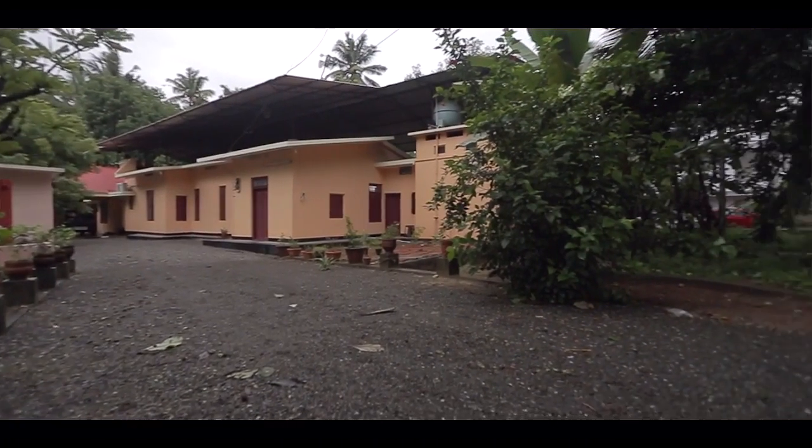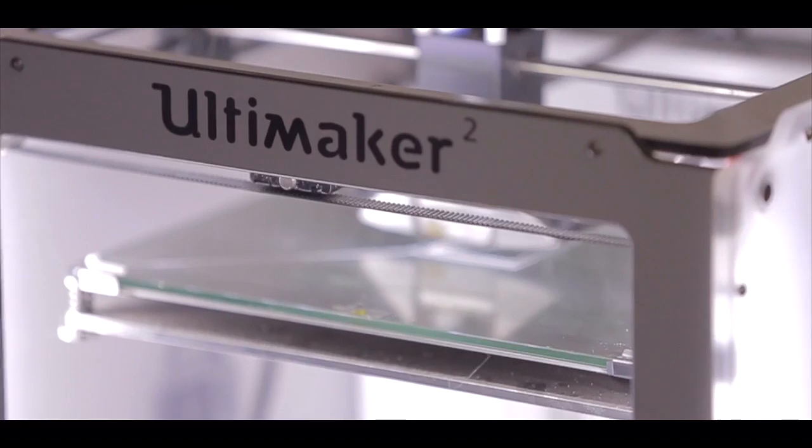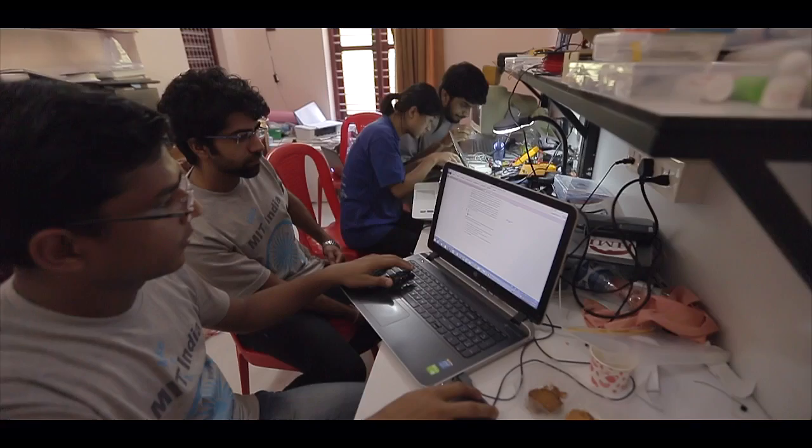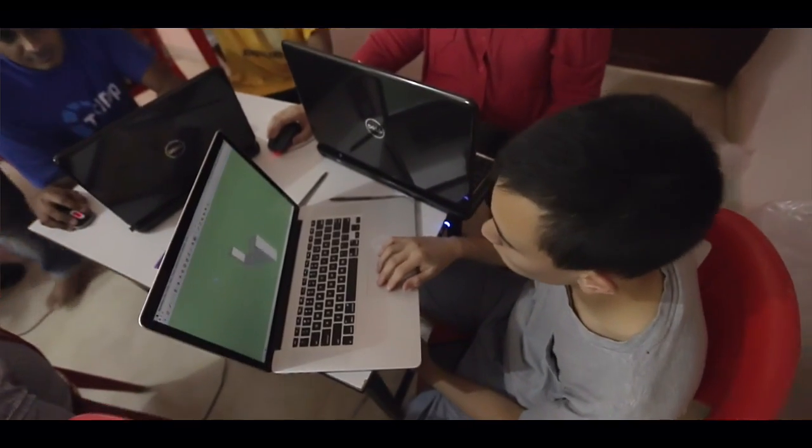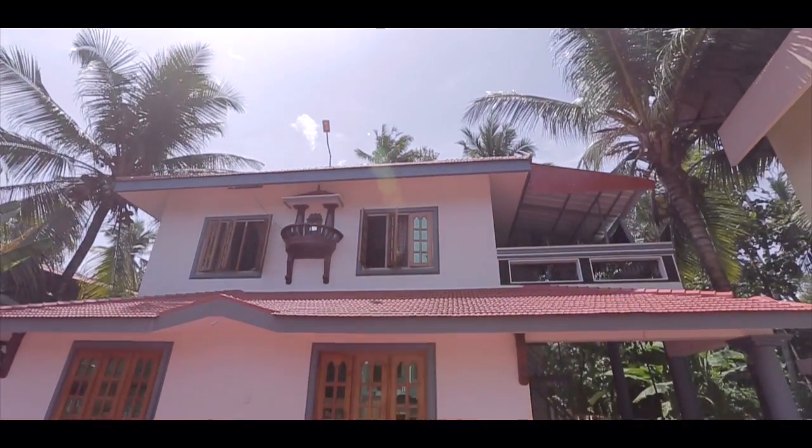The center is basically a fab lab — an accredited fab lab. It's the first of its kind in South India. The students come in and work on their own projects at any time they want, and they all live in the living quarters here together.